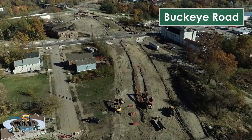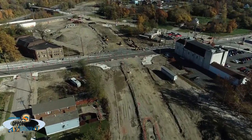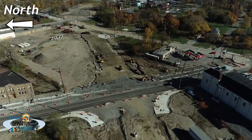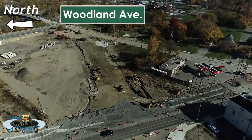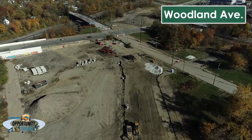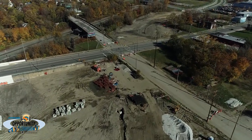The intersection of Opportunity Corridor Boulevard and Buckeye Road is in the last phase of construction. Widening of East 89th Street and Buckeye Road is underway. Just north of the intersection with Woodland Avenue, a new pedestrian bridge is under construction to maintain the connection with the neighborhood across the RTA and Norfolk Southern Railroad trench.